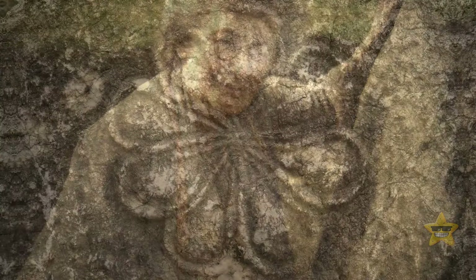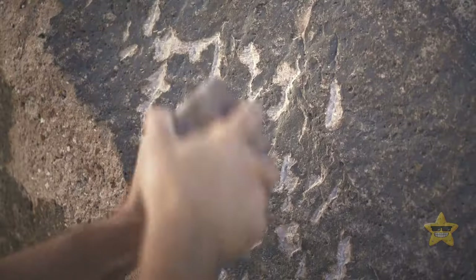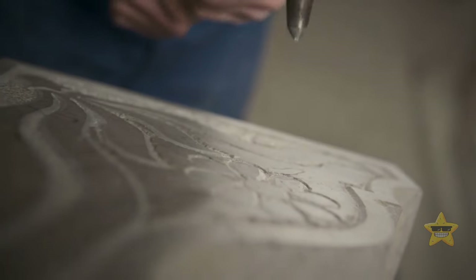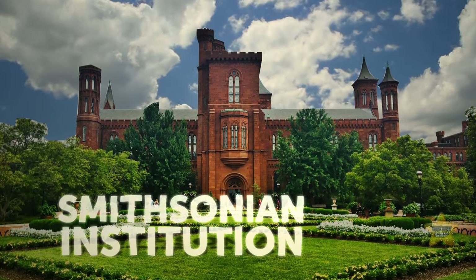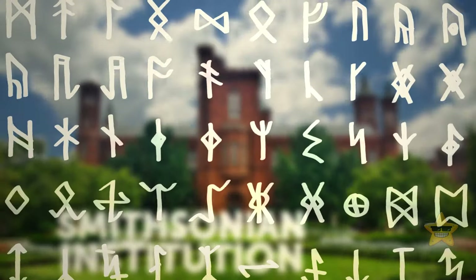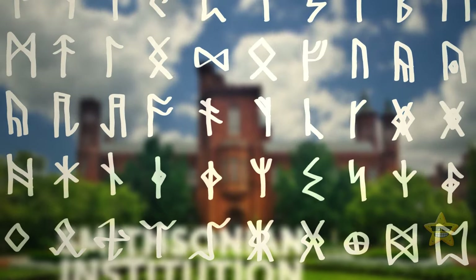To this day, this slab is one of the biggest historical mysteries in the U.S. Some believe that the runes on the stone were carved by Norse explorers in 1000 CE. At one point in her career, Gloria even reached out to the Smithsonian Institution and found out that they had already concluded in 1923 that the symbols had indeed been from a Scandinavian language.